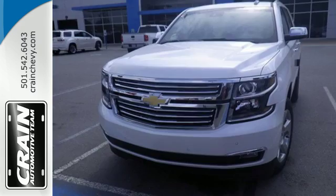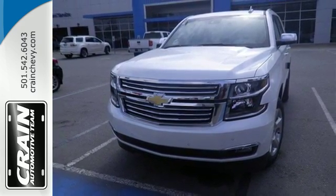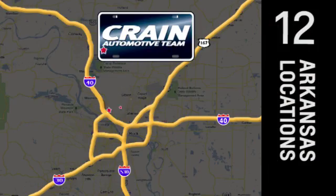The confident handling of this Tahoe will exceed your expectations. Check it out today. Visit us anytime at craneteam.com.